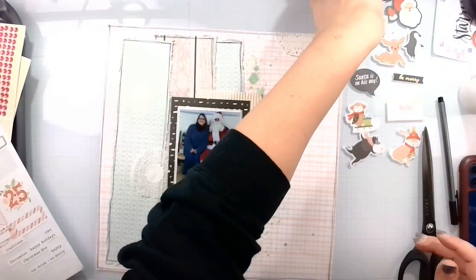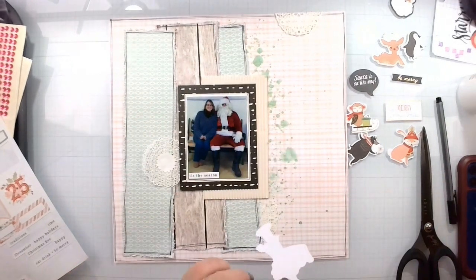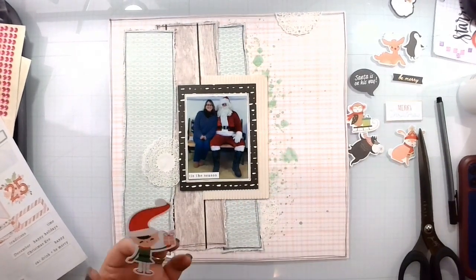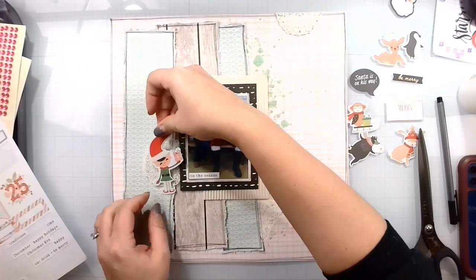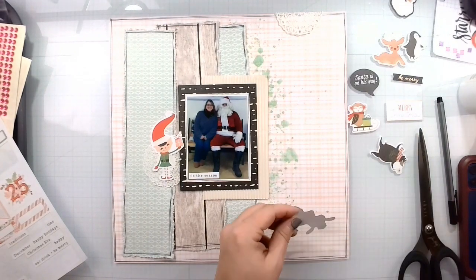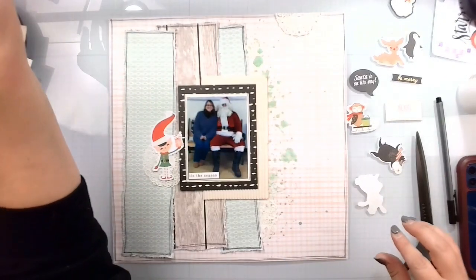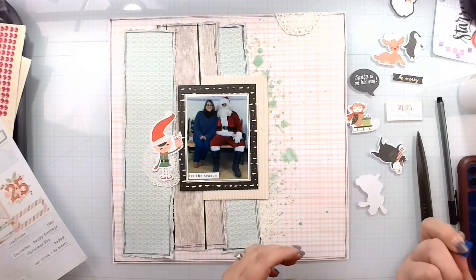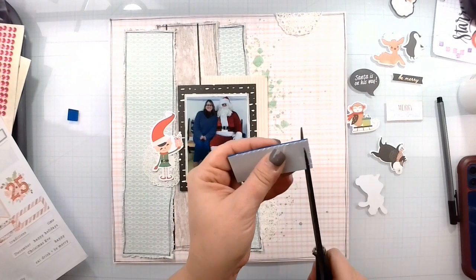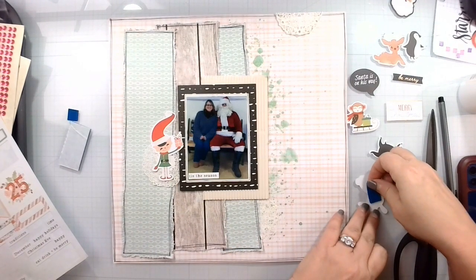Those are going to be where my three embellishment clusters go. The weirdest thing happened today — that big umbrella light over there was flickering, and when I opened the umbrella the worst smell ever came out. I don't know if it's supposed to do that, but I was wondering if it was catching on fire. So I texted my husband, and he was not home. Then I used the wrong scissors — I'm going to the scissor bad place.